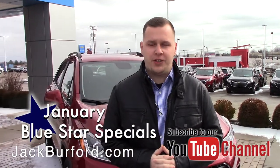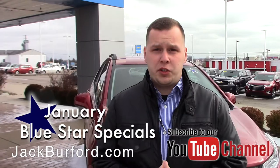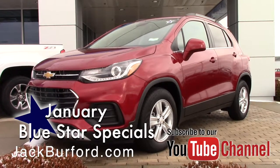Hey everybody, it's Josh the Chevy Pro here at Jack Burford Chevrolet. I've got an awesome Blue Star Special to tell you about. This right here is the 2019 Chevrolet Trax. This is the compact SUV — it is the smallest SUV that Chevrolet makes in the lineup.